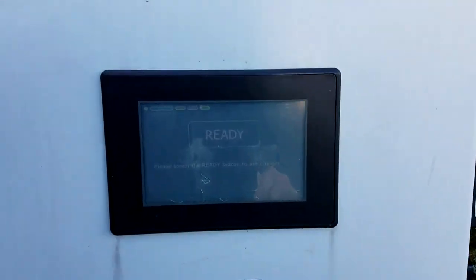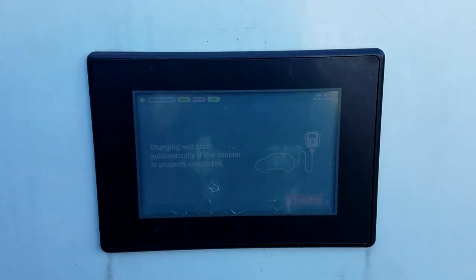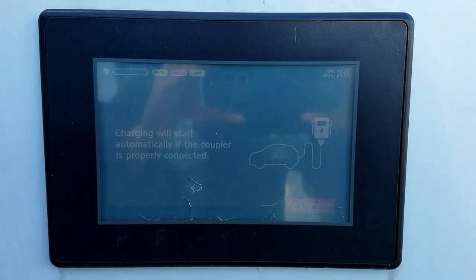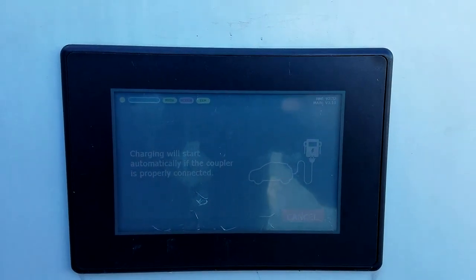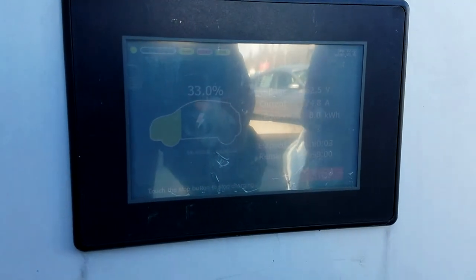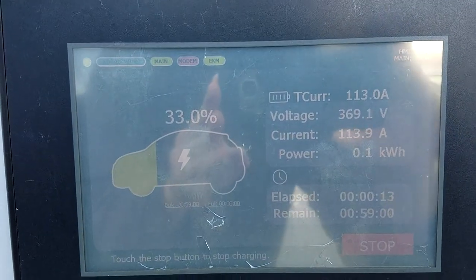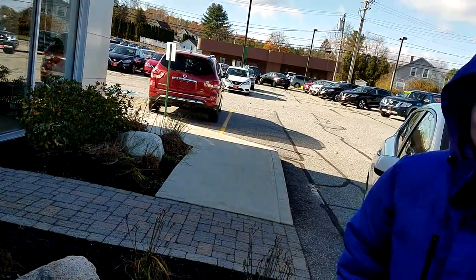We just changed out another part, so we're going to go ahead and hit ready — CHAdeMO — and let's see what happens. Give it a few seconds. Here we go: 45, 80, 90. Awesome, there we go. It's working for the first time in months. This quick charger is working and it is quick — the current is 113, 114 amps. Wow, you did it! Awesome, thank you so much.